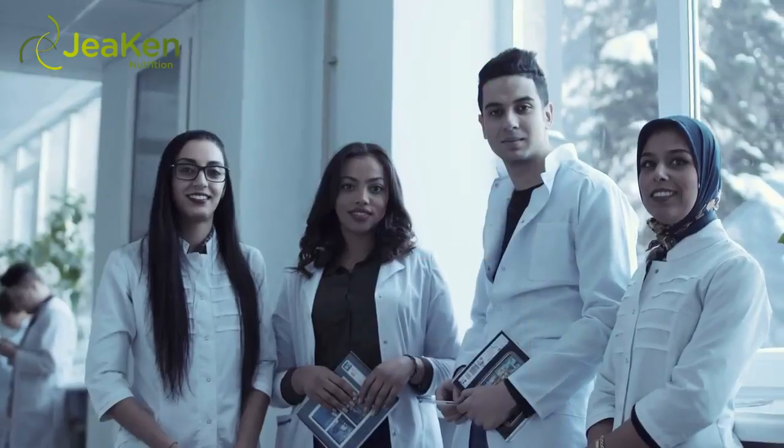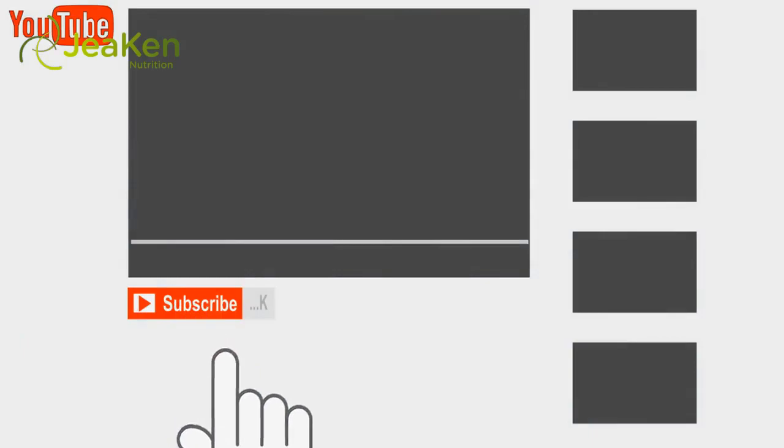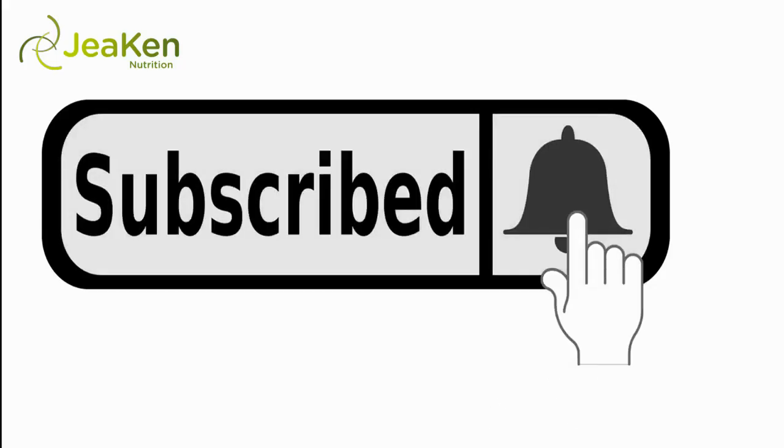If you liked the video, give it a thumbs up, leave a comment, and share with your friends. We thank you so much for watching. For more nutrition, health, and beauty tips, please subscribe to our channel.